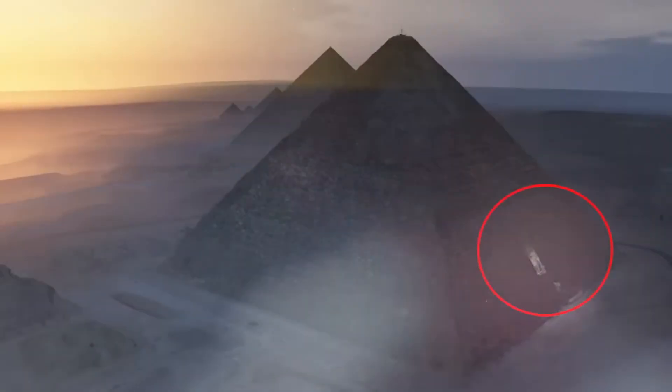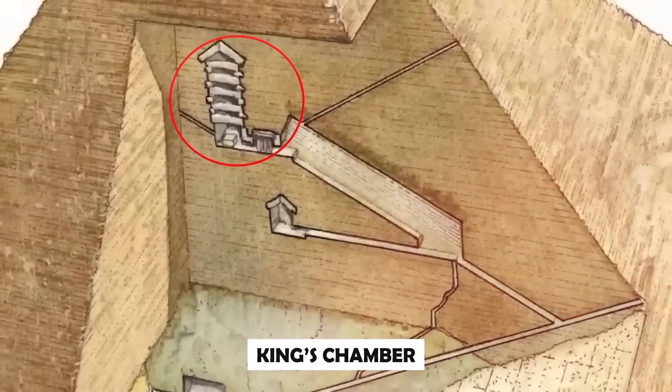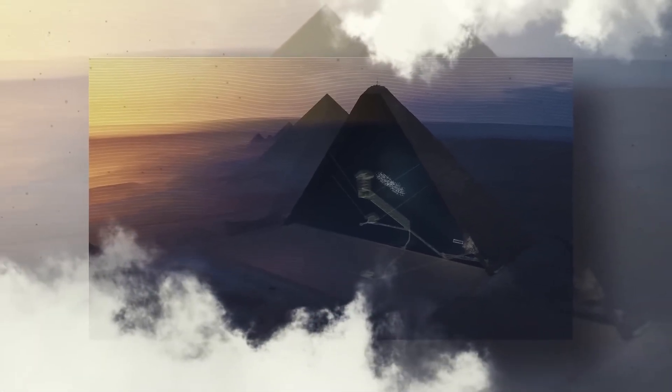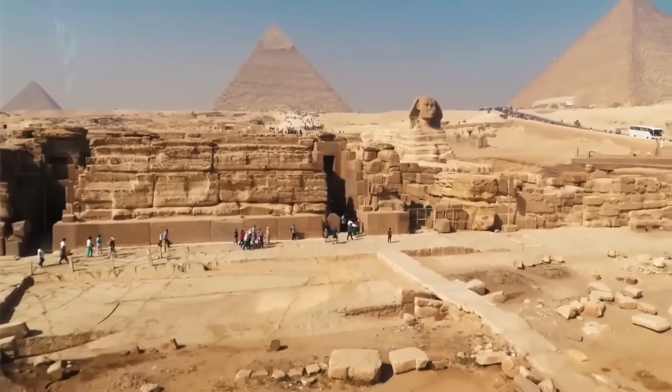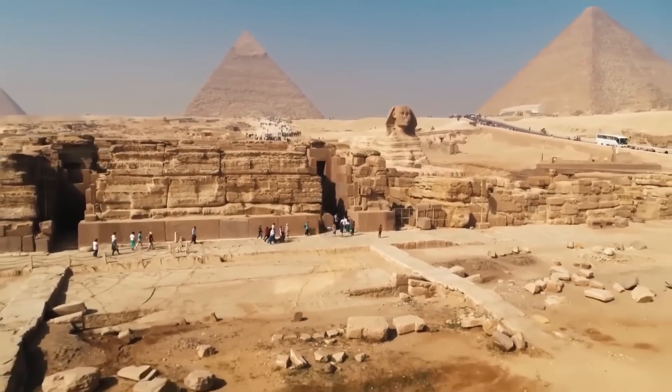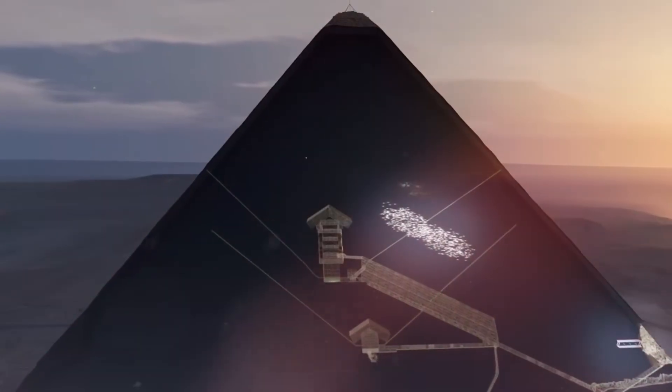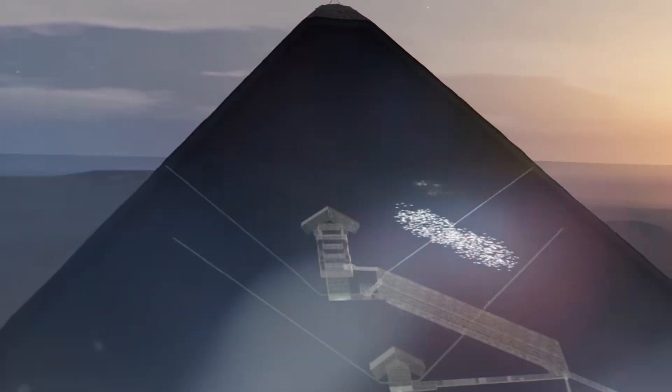When these datasets began to overlap, a pattern emerged — an anomaly beneath the pyramid's core that doesn't behave like solid limestone. What makes this unsettling is not just the possibility of empty space, but its location. The anomaly appears beneath known internal structures, lower than the King's Chamber, beyond the reach of any documented corridor.